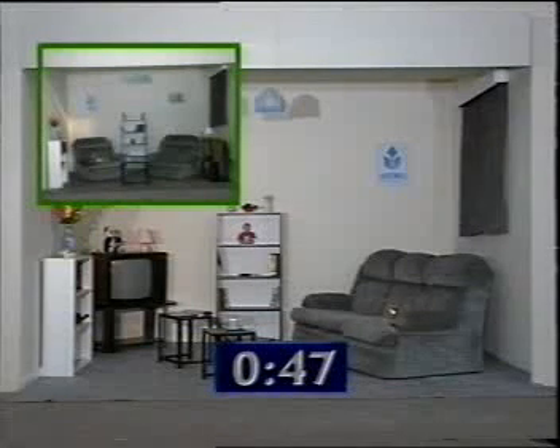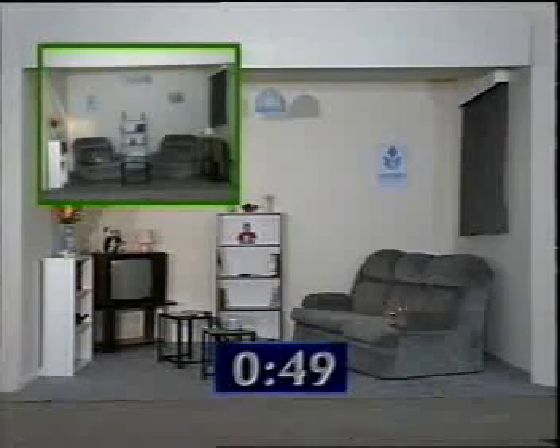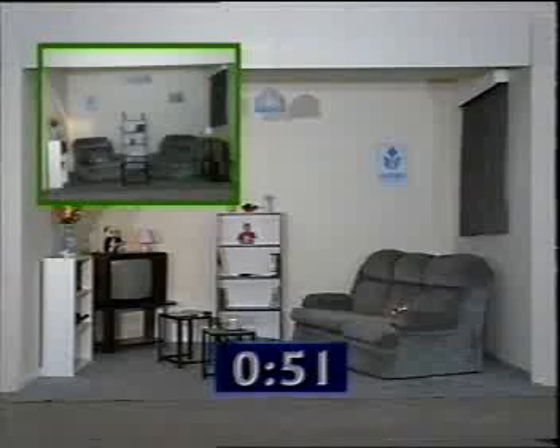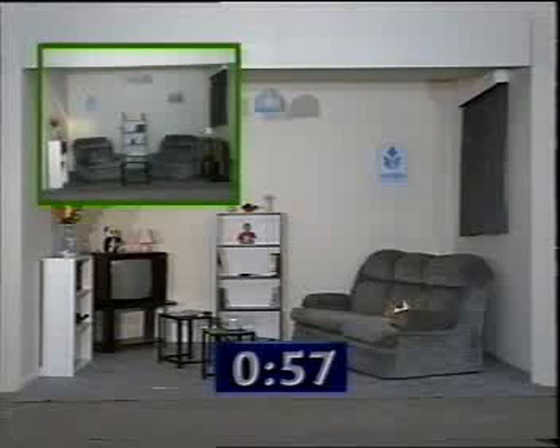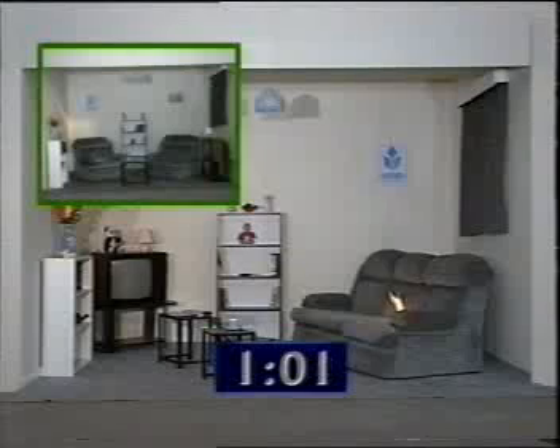The green box in the top left-hand corner of the screen shows the progress of the fire in the treated set. At one minute, you can already see the comparative fire development between the two sets.